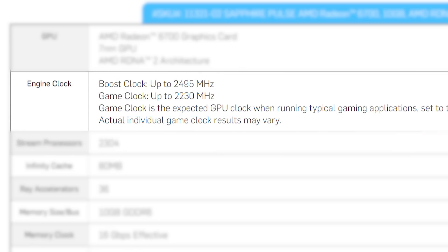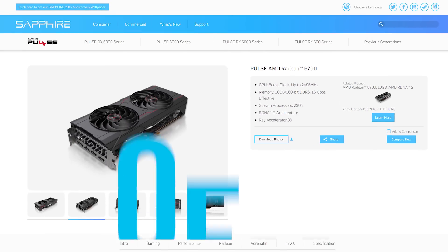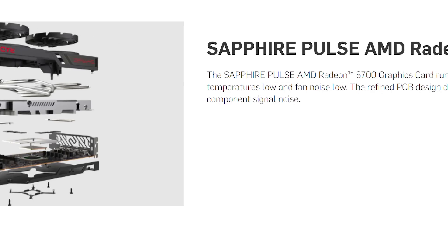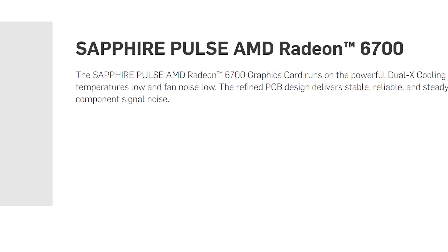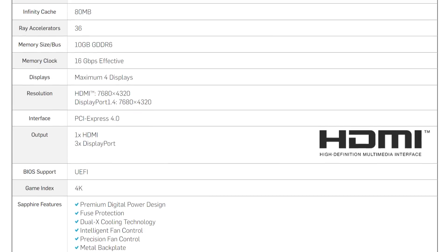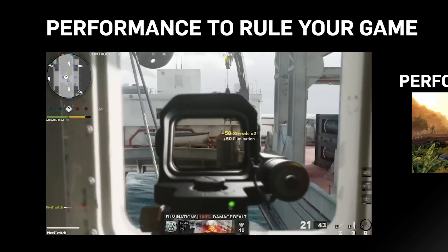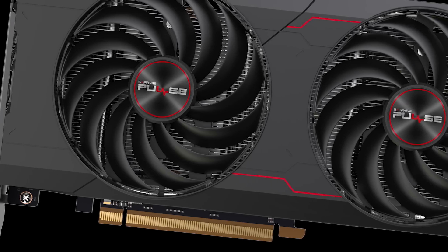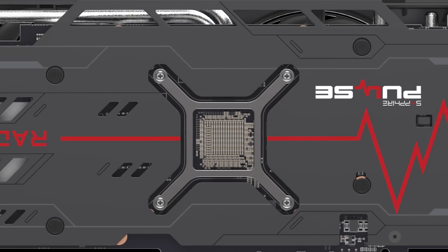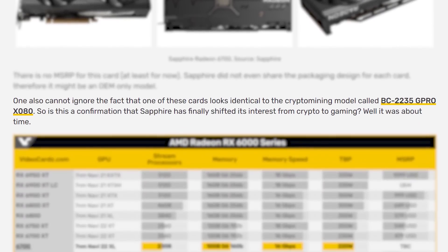It gets a gaming clock of 2230MHz and a boost of 2495MHz. Currently there isn't an MSRP, and it may be an OEM-only part — that could be why they dropped the RX branding, though they could have just called it the RX 6700 since there isn't already a non-XT variant. It's odd that there was no announcement from AMD, no reviews, or anything. As Videocards points out, it's similar to their crypto mining model, so maybe Sapphire has decided to put their focus back on gaming.